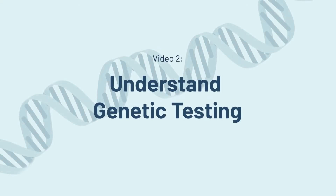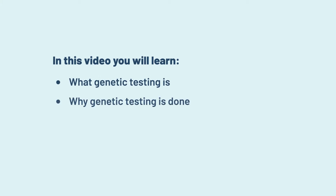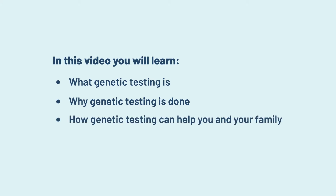Understand genetic testing. In this video you will learn what genetic testing is, why genetic testing is done, and how genetic testing can help you and your family.